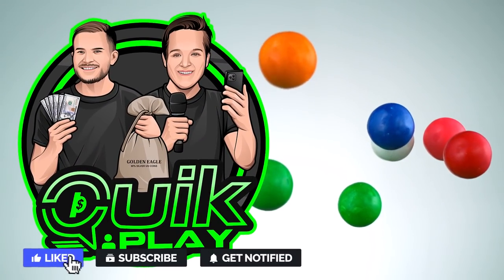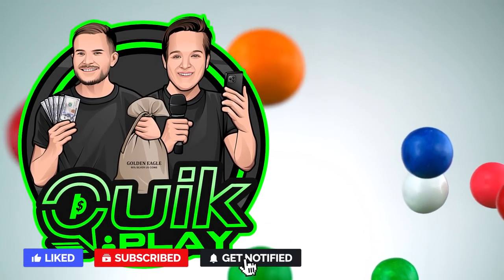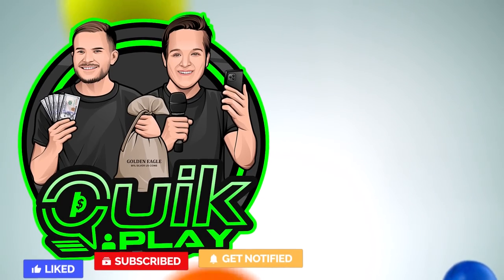Thank you guys so much for watching. We hope you learned a thing or two and we'll see you real soon in the next one. Goodbye.